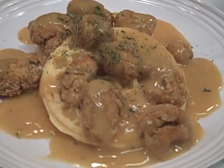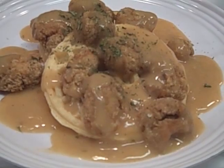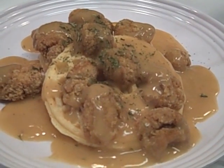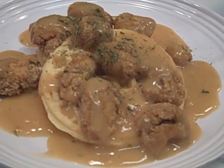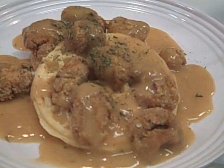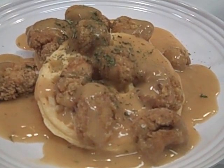This is called chicken and waffles. From what we hear from our southern contingency on staff, this is very popular down south. We fried up some chicken tenders, made some waffles, and put chicken gravy on top — that's pretty much the dish.